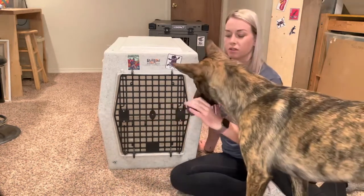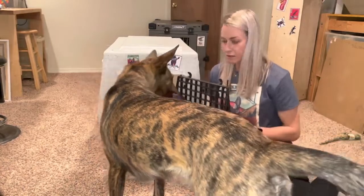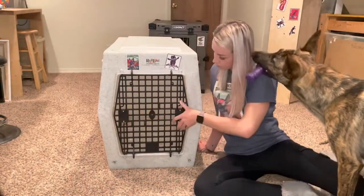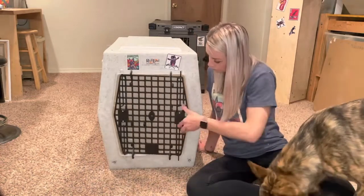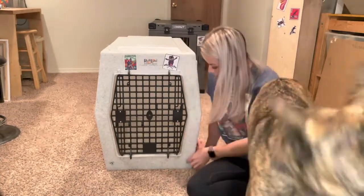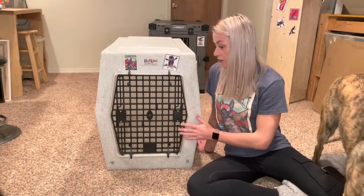The door opens on both sides, which is also pretty cool. I ordered mine from Cabela's for $275 and that just came with the front door option, but it does open from both sides. You can get handles that screw into these screws here and tie-down attachments, so if you're going to put it in the bed of your truck, I highly recommend this crate for any of that kind of travel.